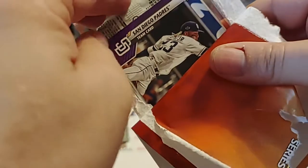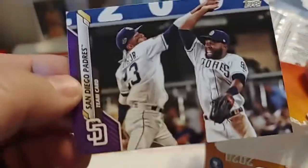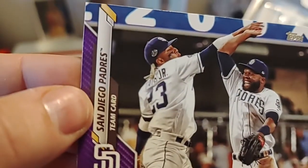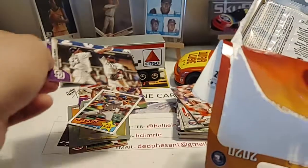There we go — now we don't need assistance. And our last one is the San Diego Padres team card with Fernando Tatis Jr. there. Very nice.